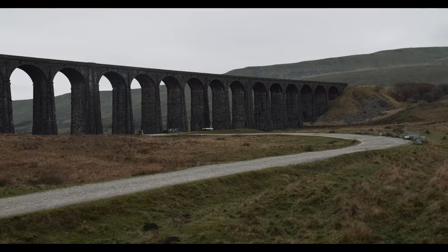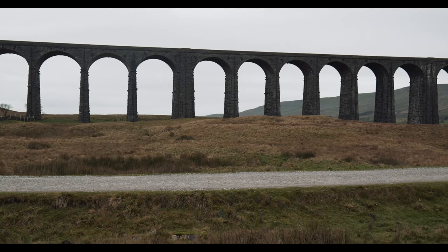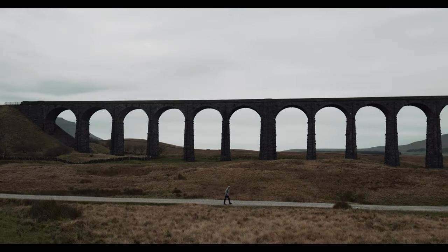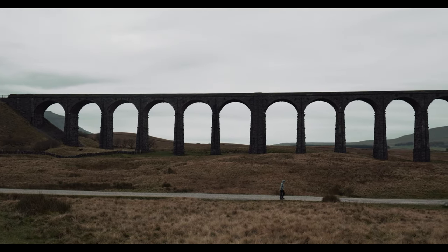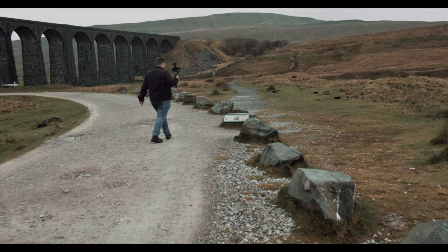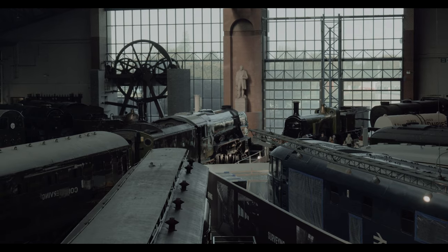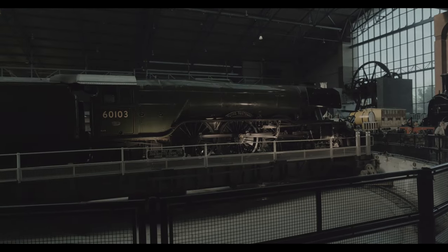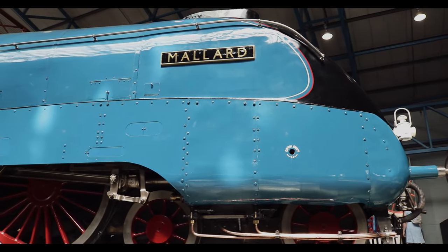These days the Settle-Carlisle is one of the three North-South Main Lines, along with the heavily congested West Coast Main Line and East Coast Main Line, with heavy freight traffic opting to use this route to avoid congestion. Over the years the viaduct has been incredibly popular with steam tours, carrying various famous engines such as Flying Scotsman, Mallard, and Princess Elizabeth, to name a few.